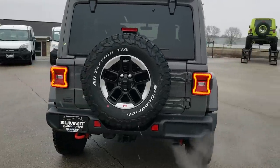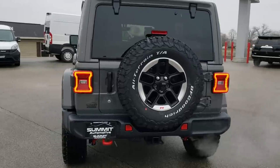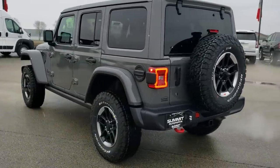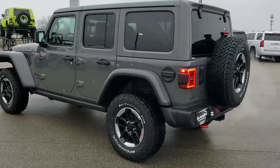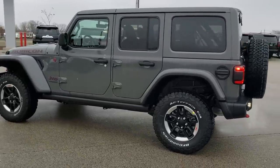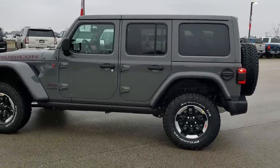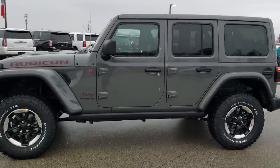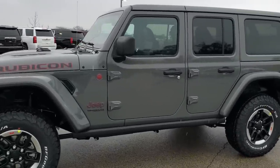I like doing the videos on the Wranglers because there are so many different packages — such as the Rubicon, the Sport, the Sahara — and they're going to be coming out with a whole bunch of offshoots like they always did in the past. It's always nice to see exactly what package offers what and to go over it like this. So we're going to get up close here.